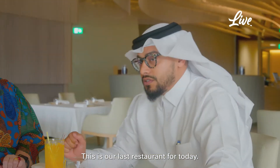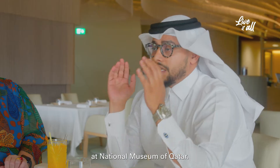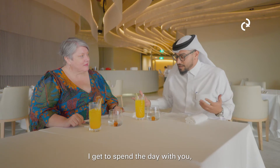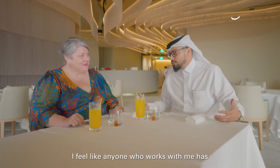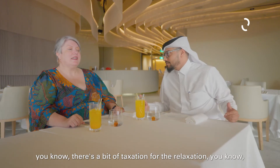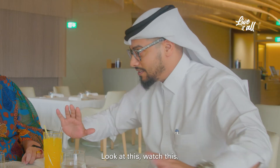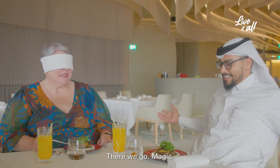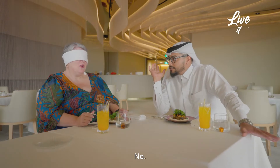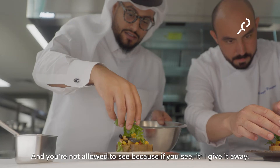This is our last restaurant for today. We are in Jiwan — it's only metres away from Desert Rose Café at the National Museum of Qatar. I love how you talk about food and share food all around Qatar. Because I get to spend the day with you, there's a bit of taxation for the relaxation. I'm going to challenge your palate. Are you ready? Born ready. Watch this. There we go — magic. There's food in front of us and you're blindfolded. Can you see anything? No. Okay, so you're not cheating. There's one appetizer — I made one and the chef made the other. You're not allowed to see because if you see, it'll give it away.